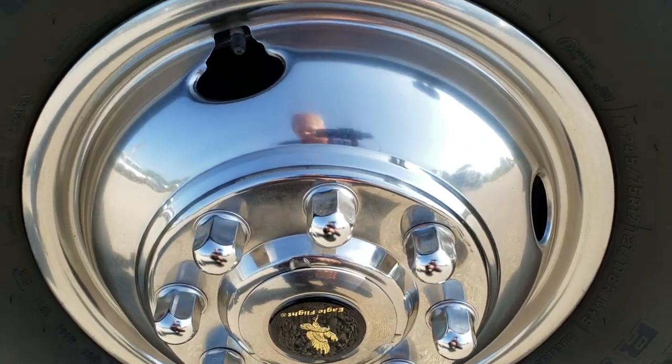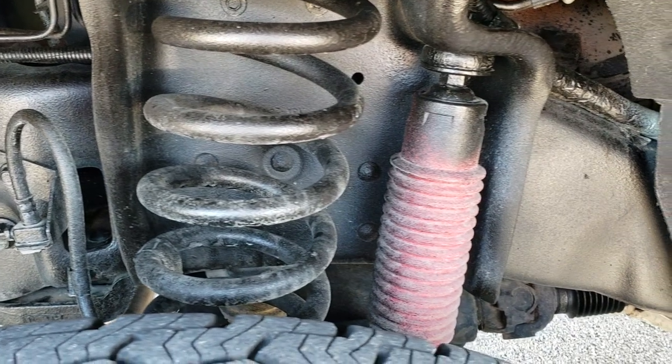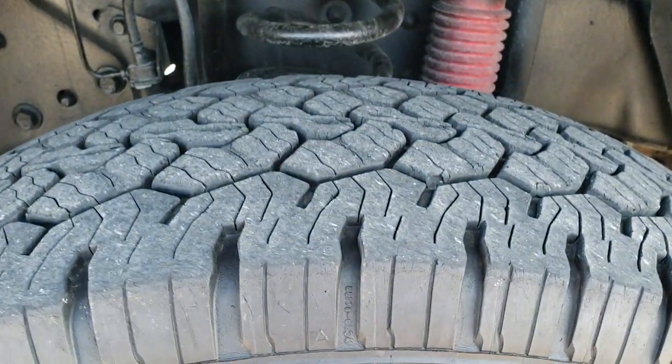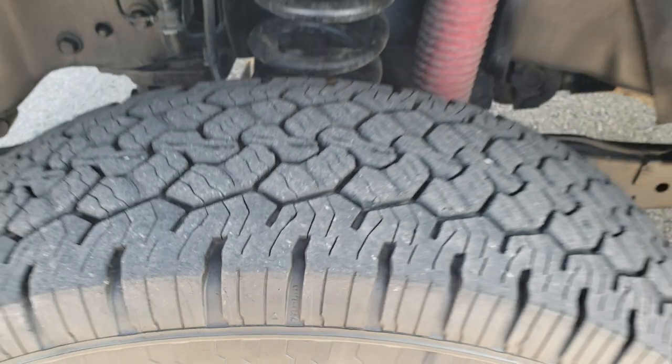It has Eagle Flight Wheel Simulators — these are steel wheels with chrome covers. You can see it has the FX4 off-road package and the frame and underbody is in really nice condition. It has BFGoodrich Rugged Trail LT245/75R17 tires with right around half the tread left, maybe just a little bit more.